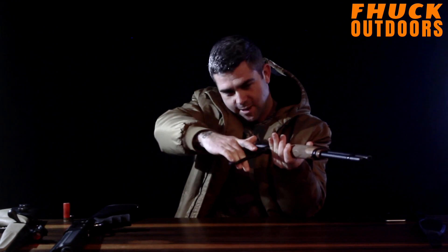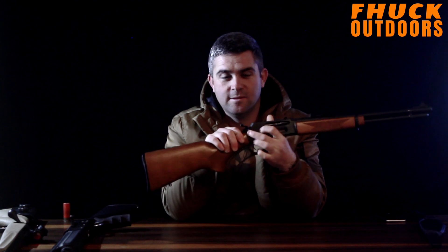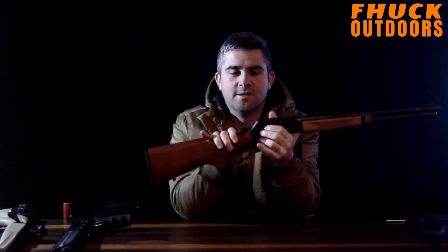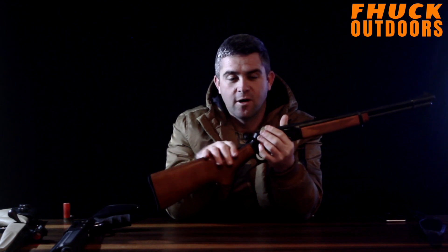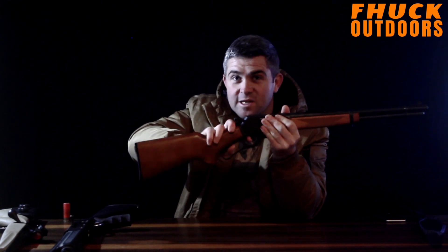Lever action — I've got one right here. Modern lever actions have a safety catch, a cross-bolt safety, which physically puts a block in front of the hammer so it can't go fully forward and hit the firing pin, thereby being safe. Most older lever actions won't have that safety, and a lot of people delete it anyway. If you have it on half cock, nothing happens when you pull the trigger. It physically cannot fire.